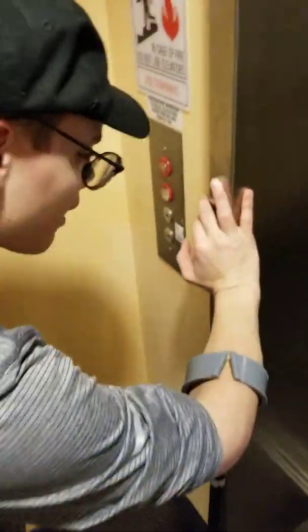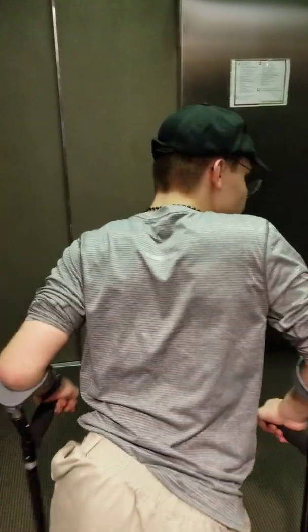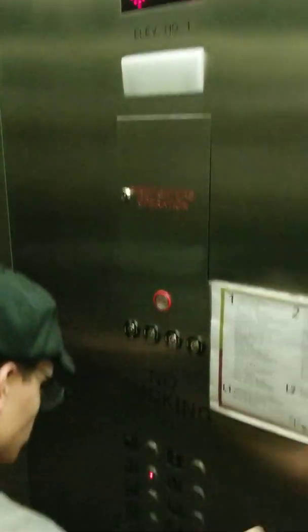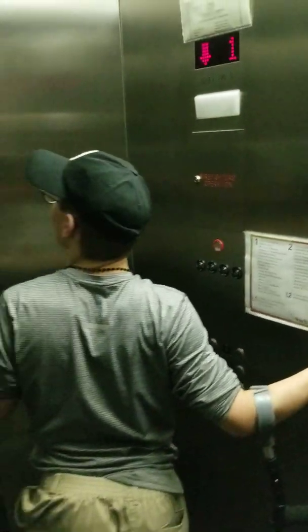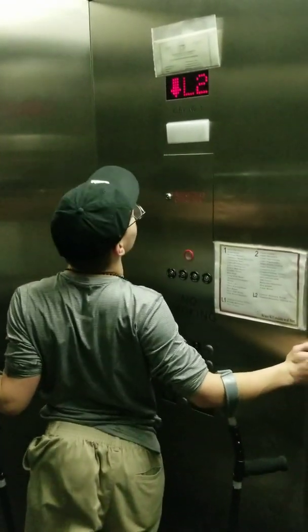Now we're back. I'm going to ride the elevator again. So we're going to L2. This is a Kone... Kone Modern... This is a Montgomery Modernized by Kone.